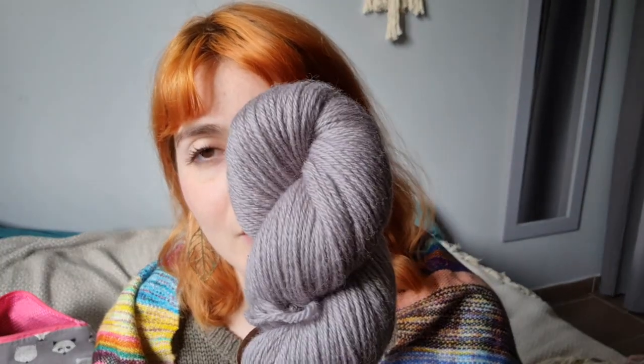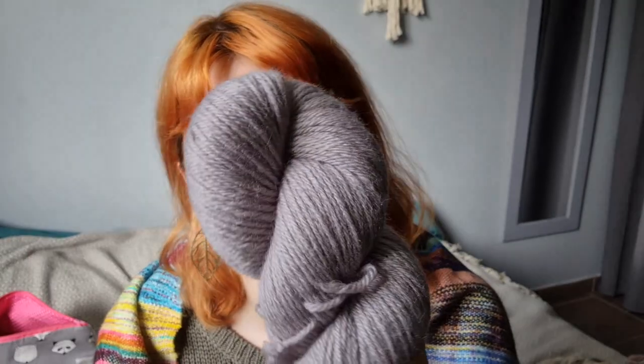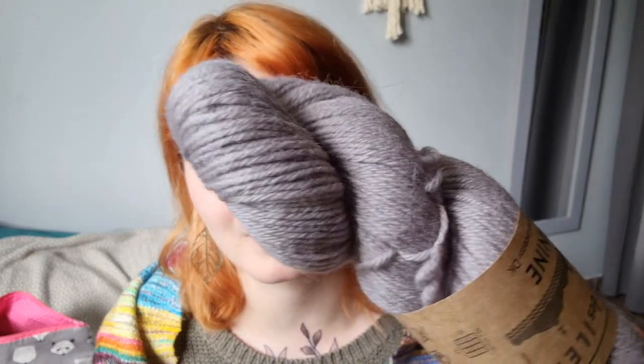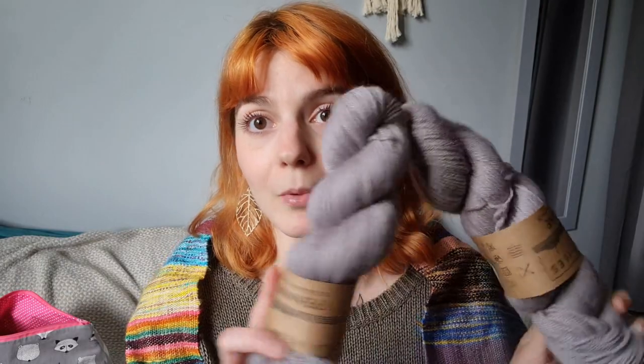It's a really round, super-twisted thread — it's going to show textures gorgeously. It has the shine of BFL, the drape and a little halo. Absolutely beautiful. She sent me one and I ordered another when she launched the yarn because I want to make a cabled accessory with it. I don't know what yet. I really like this yarn and it's really affordable too — around 10 euros a skein.